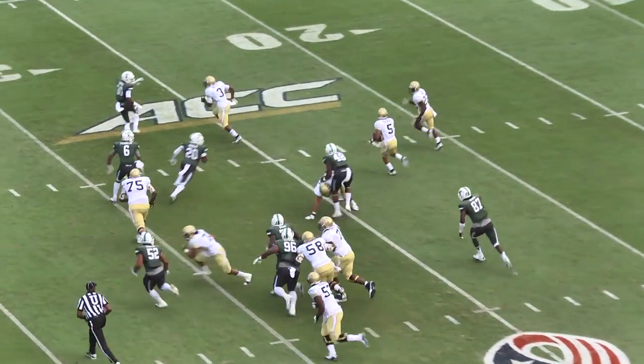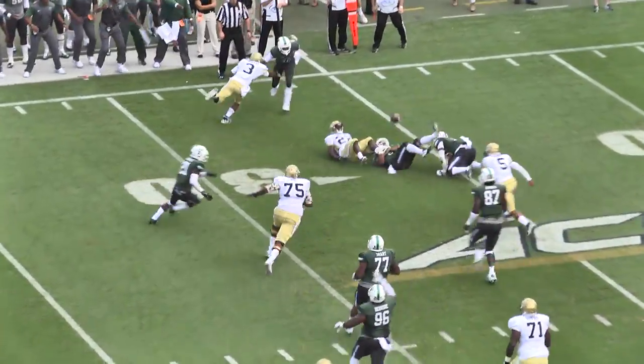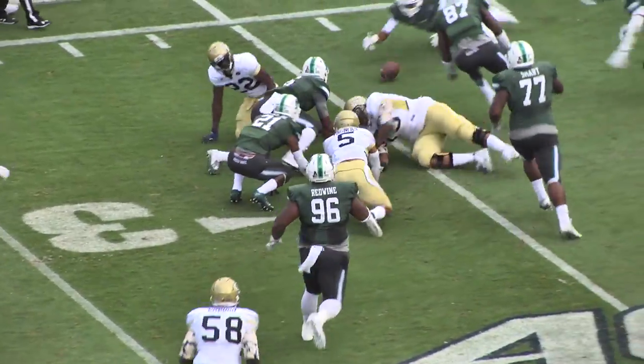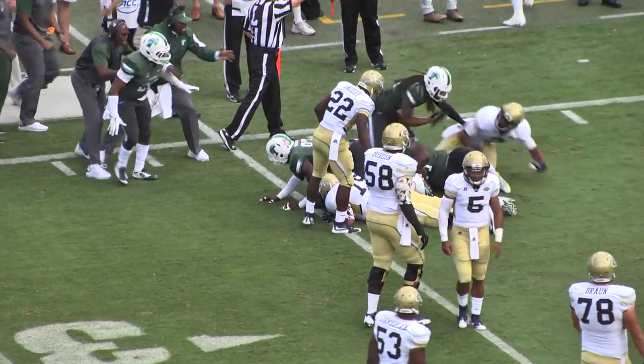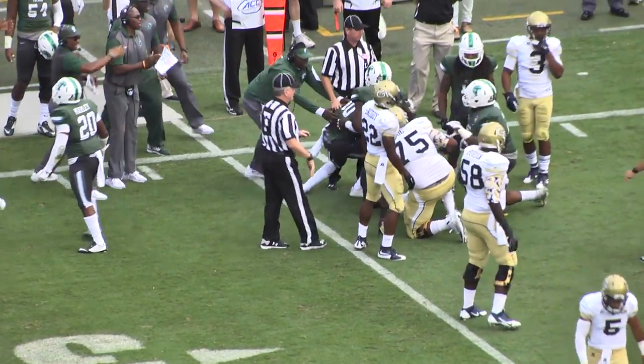Thomas gonna run the option to the right, and he pitches it to Snotty, and the ball is on the ground! And who's got it? It's gonna be Tulane ball! Tanzell Smart has it!